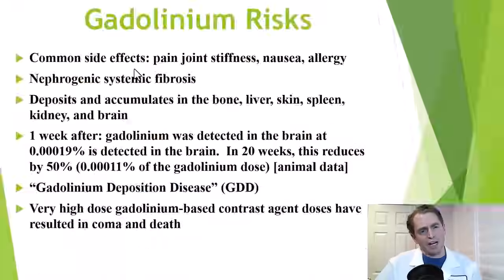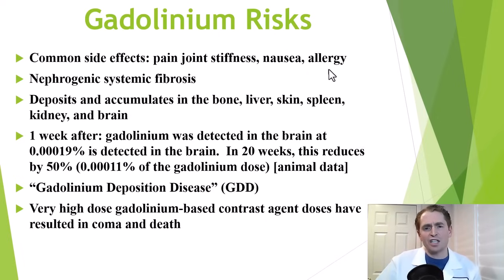It's not exactly known why gadolinium is toxic. One theory is it has a similar size, shape, and charge to calcium, and may compete with calcium within reactions within the cell. It may also induce an inflammatory response. Some common side effects include pain and joint stiffness, nausea. You can be allergic to gadolinium, or even have anaphylaxis in rare cases.